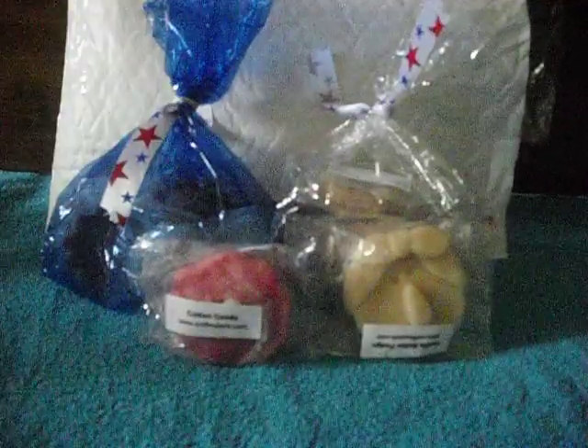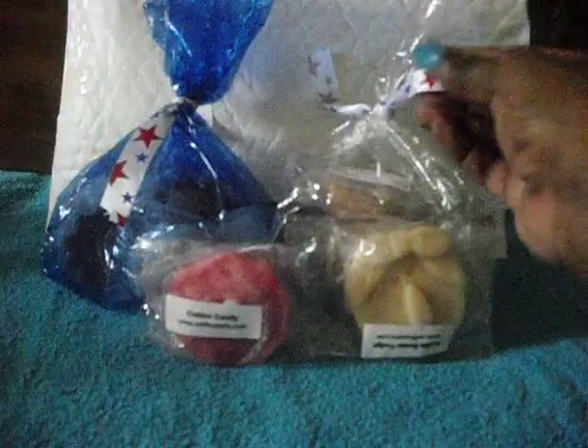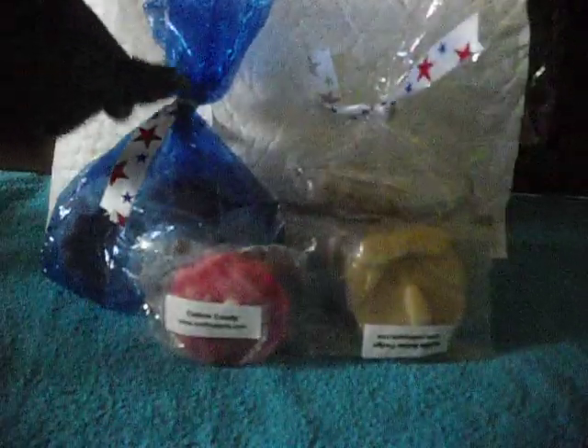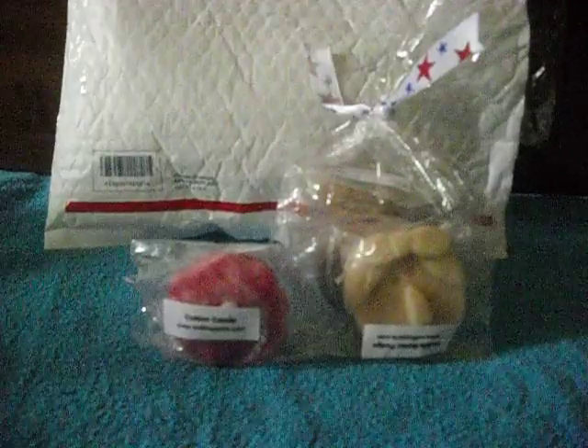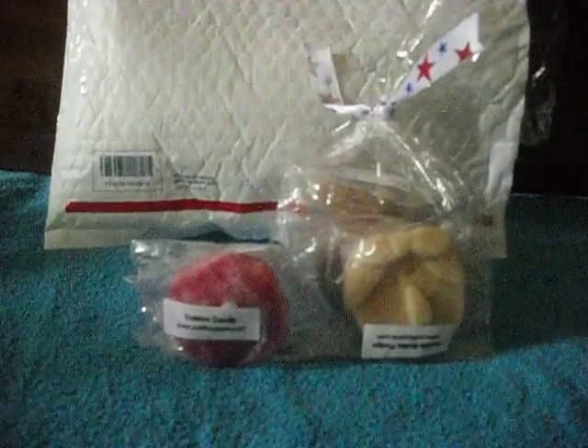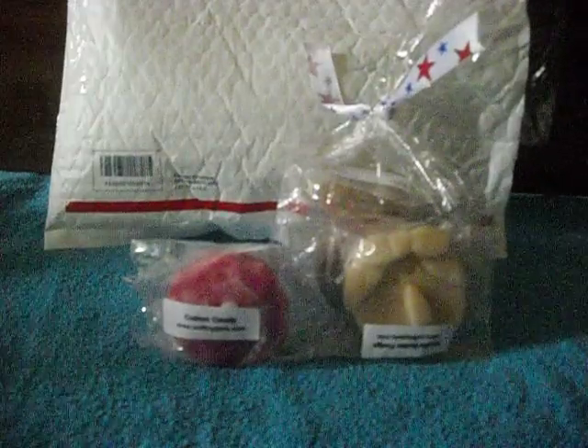First, everything was packaged so cute. They came in these little bags with ribbon. I got a little bag, and this bag has samples in it. They sent me mystery tarts, and they actually smell good, so I'm excited to melt these.